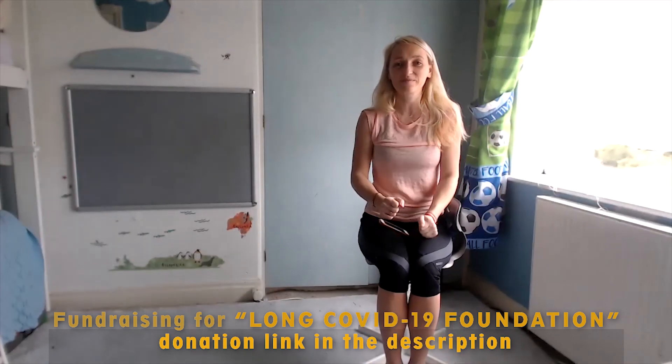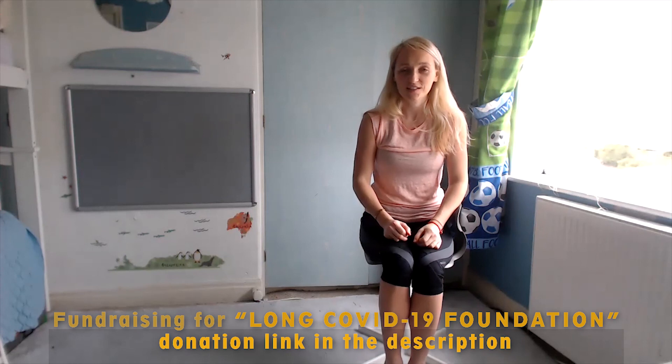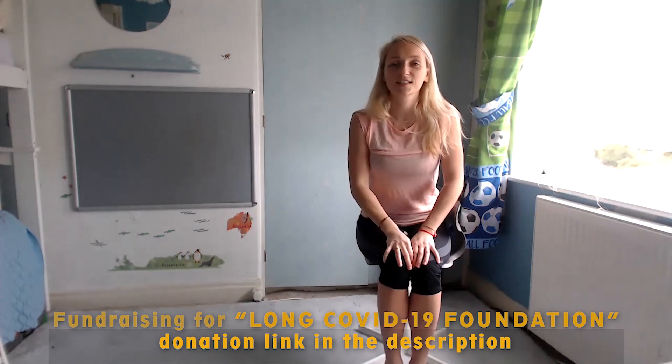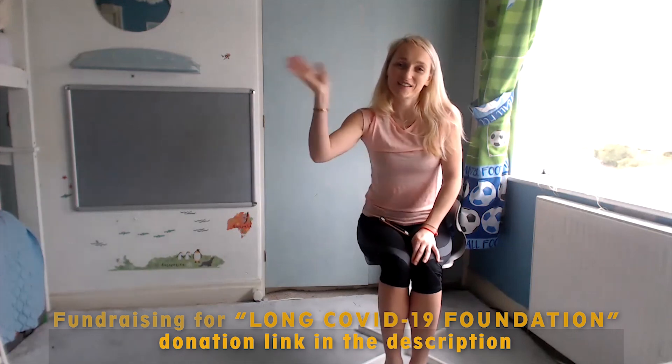Well done everyone — we completed another workout session with Val. Hope you enjoyed it. Remember, all donations go to the Long COVID Foundation. Just take a second, like our video, subscribe to our channel, and stay up to date. Thank you for joining and see you tomorrow.